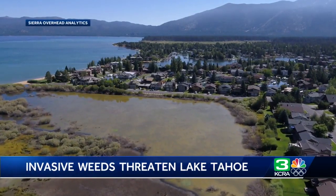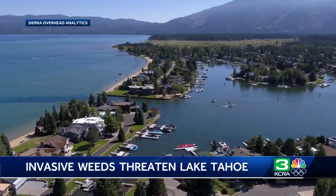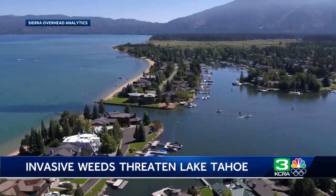And climate change, which is making Lake Tahoe's waters warmer, makes it more hospitable for these plants to call the shoreline home. Masses of weeds cover as much as 90% of the Tahoe Keys channels, getting caught in boats and changing the lake's ecosystem.